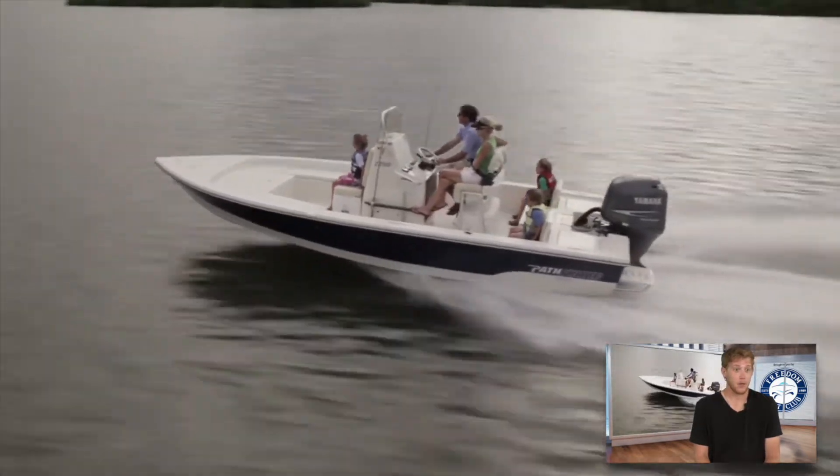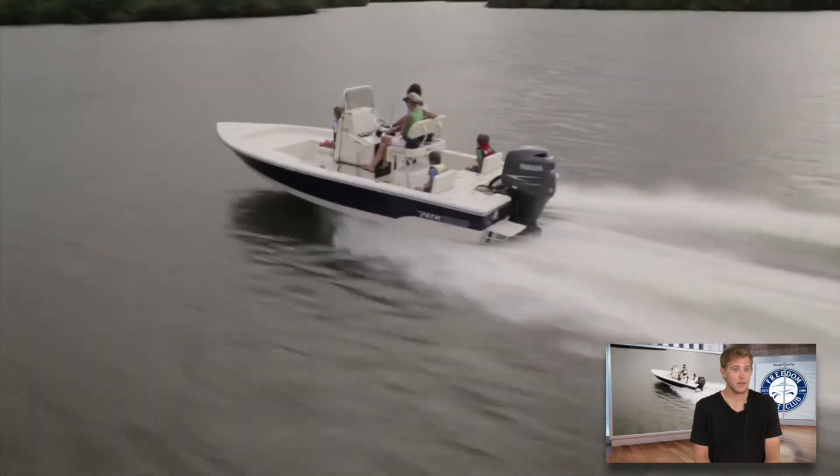You got this family right here running down the river, it looks like, at a safe but quick cruising speed.